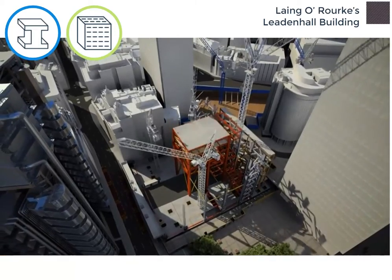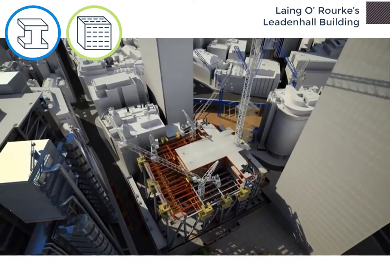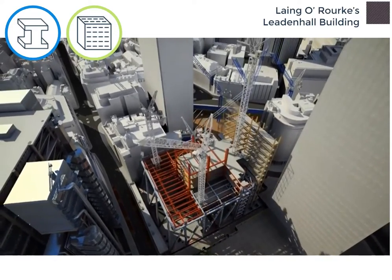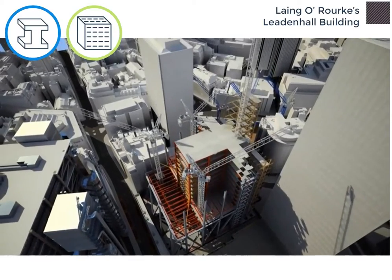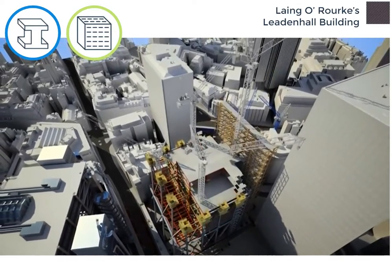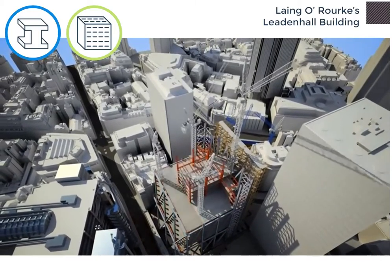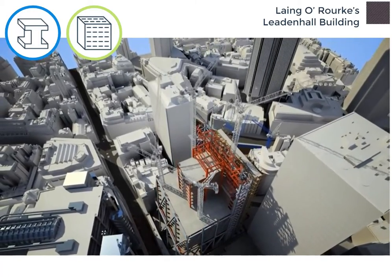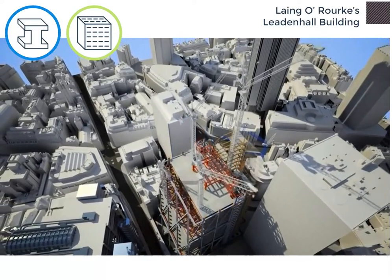Construction of the main superstructure started with the erection of a strong box in the centre of the building. This T-shaped frame formed the backbone of the structure and, combined with a smart cranage strategy, underwrote the whole construction methodology. Rising above the centre T-box, the north core contains the washrooms, risers and lifts, and being modular in construction, was erected in advance of the main office steelwork.